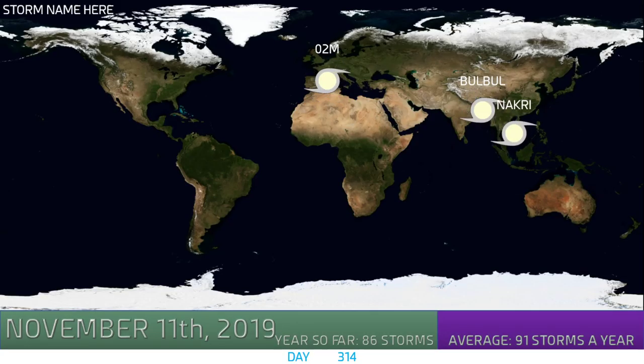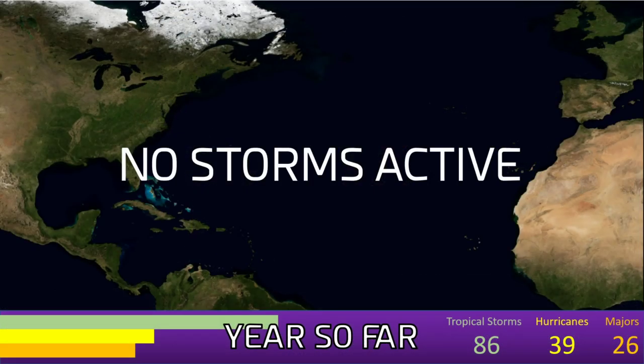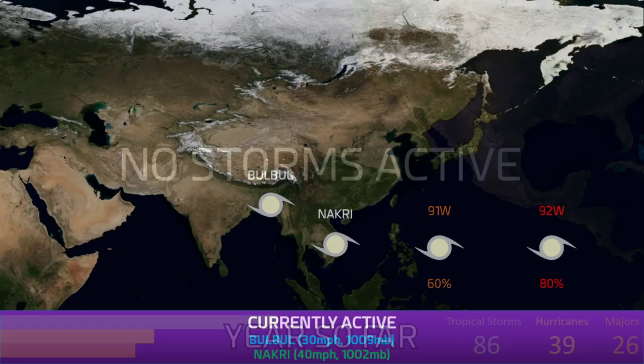Here we are looking at the wide world of tropics on November 11th, 2019. Currently 86 storms, average 91, on day 314 of the year, getting close to the end. You can see 2M in the Mediterranean Sea, Bobol and Nagari in the western Pacific and northern Indian Ocean. Both of those storms are expected to dissipate very shortly. No storms are active in the Atlantic at this time. 86 tropical storms, 39 hurricanes, and 26 majors have occurred this year.